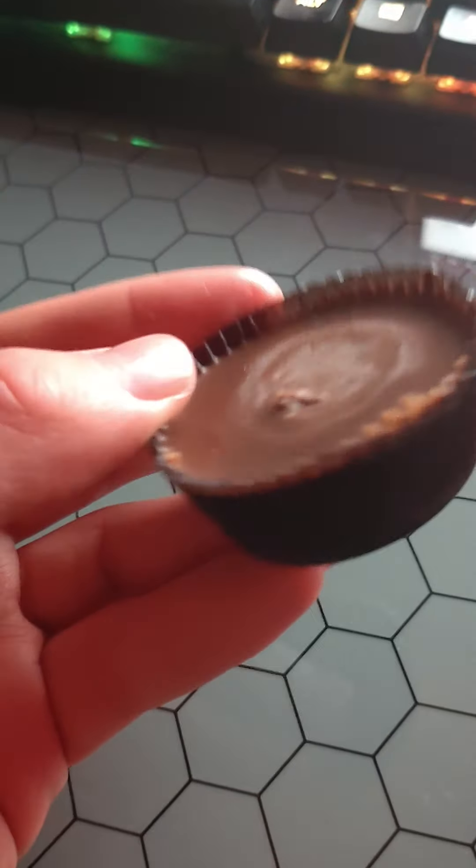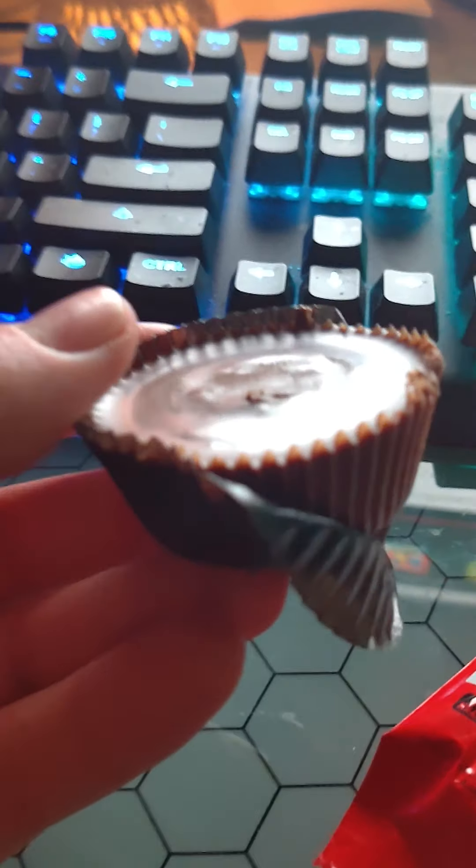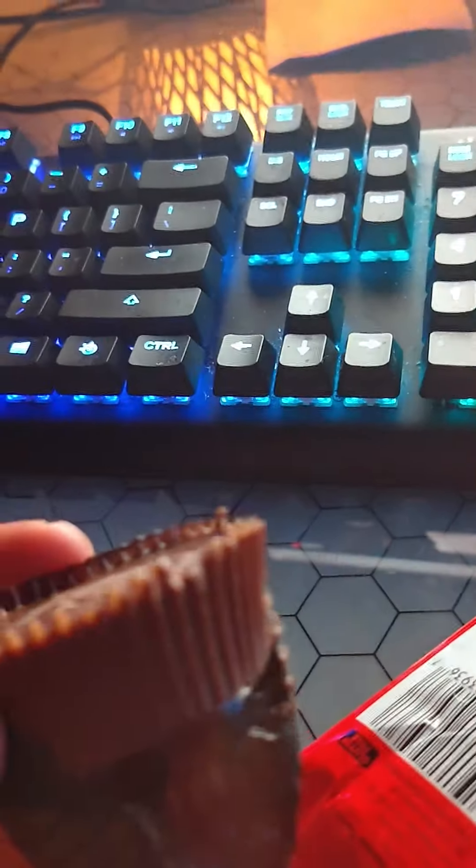Alright, so here it is — the peanut butter cup that we all know. Let me peel off the paper. It looks, you know, the same. But once you bite into it, there's a whole new world in there. Let me just get ready and we'll take a bite.